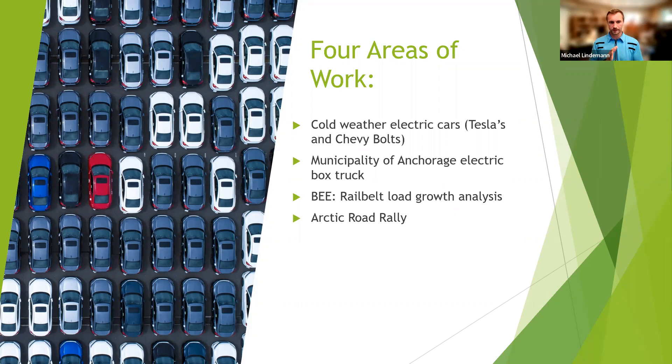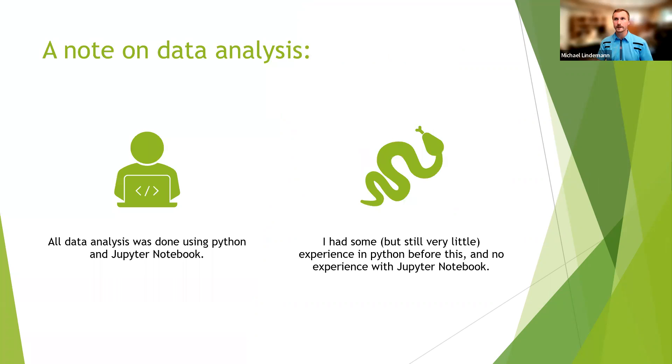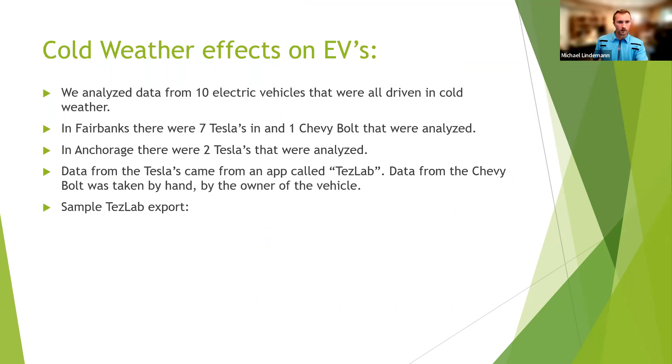Number three, I was doing a little bit of rail belt load growth analysis, and at the end I've been looking at the Arctic Road Rally. Coming into this, I basically had zero experience with Jupyter Notebook, which is what Michelle uses and wanted us to use. I had done a little bit of Python before and had a ton of MATLAB experience, but we basically didn't want to use MATLAB at all.